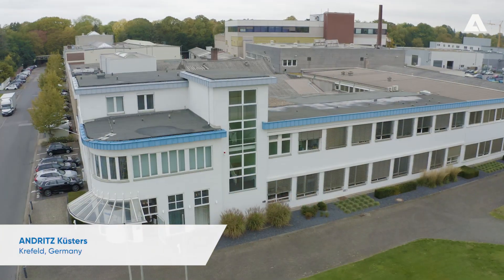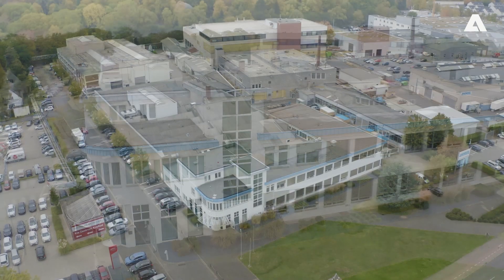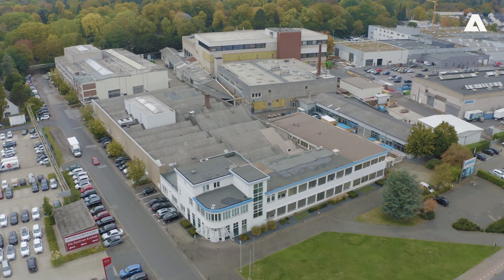This is where the shoe press technology was invented and where most of our manufacturing takes place. Welcome to Andres Küsters in Krefeld. The way that a shoe press is used in tissue production is unique, in that sheet forming takes place on a water-saturated felt.